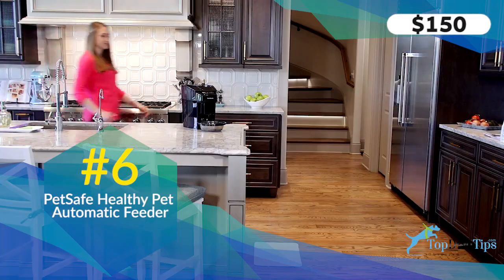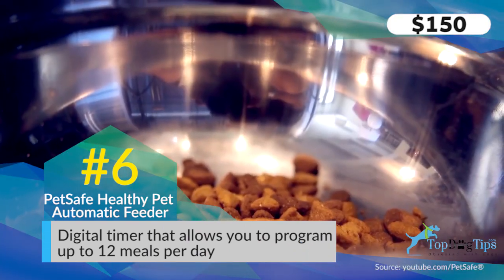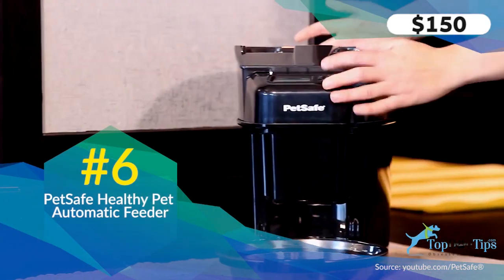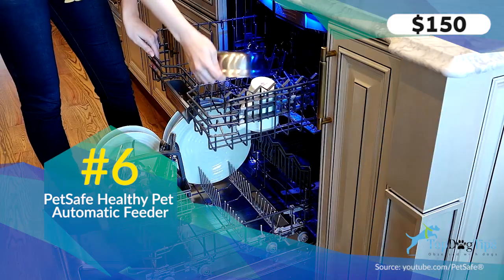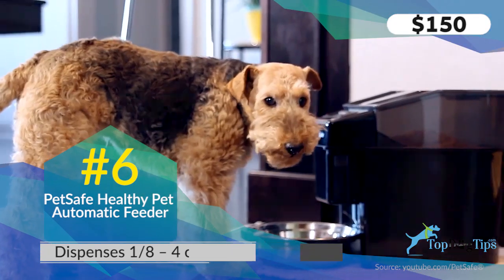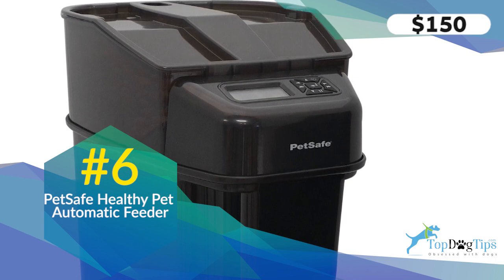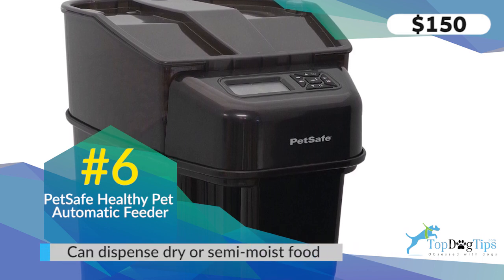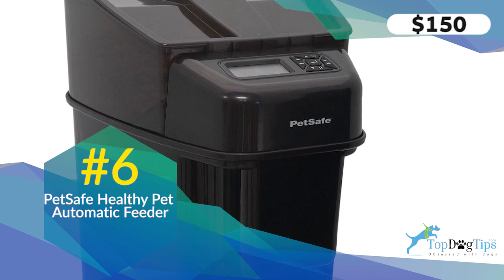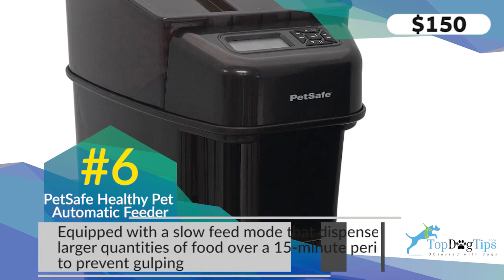Number six is the PetSafe Healthy Pet Simply Feed Automatic Feeder. PetSafe is known for making products that are easy to use and enjoyable for pets. This programmable feeder has a digital timer that allows up to 12 meals a day — great for dogs with dietary issues needing multiple small meals. Portions are flexible from an eighth of a cup up to four cups, ideal for any size pet. It has an anti-jam system — a unique feature — and it can dispense not only hard kibble but also semi-moist foods in different shapes and sizes, which sets it apart from the others on this list.